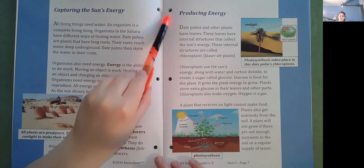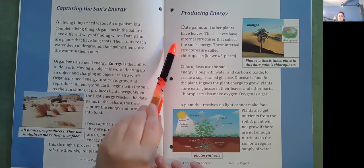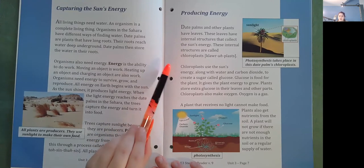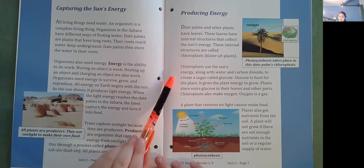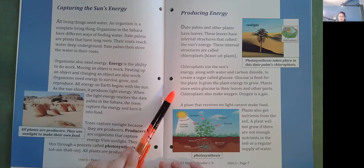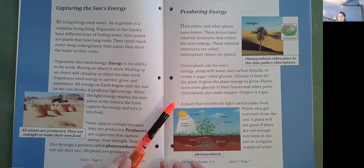Producing energy. Date palms and other plants have leaves. These leaves have internal structures that collect the sun's energy, called chloroplasts. Chloroplasts use the sun's energy, along with water and carbon dioxide, to create a sugar called glucose. Glucose is food for the plant. It gives the plant energy to grow. Plants store extra glucose in their leaves and other parts. Chloroplasts also make oxygen. A plant that receives no light cannot make food. Plants also get nutrients from the soil. A plant will not grow if there are not enough nutrients in the soil or a regular supply of water.